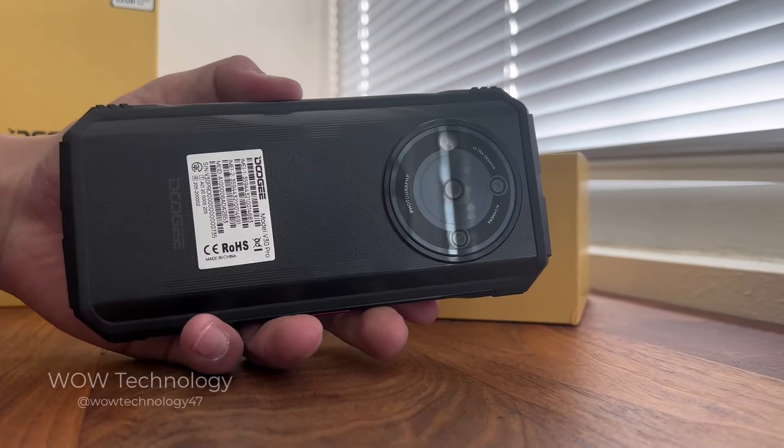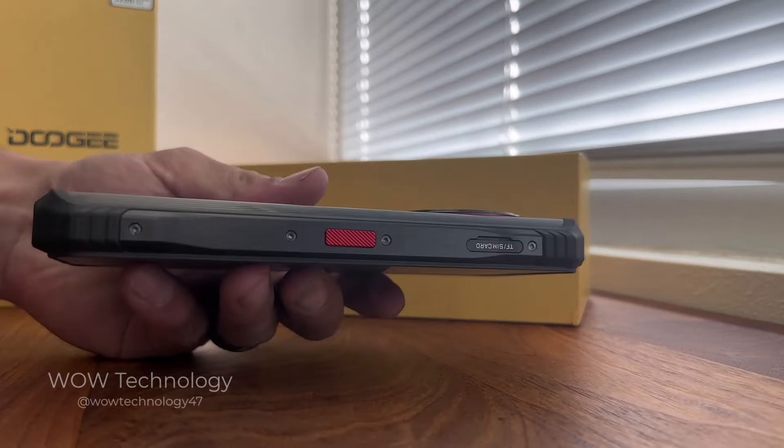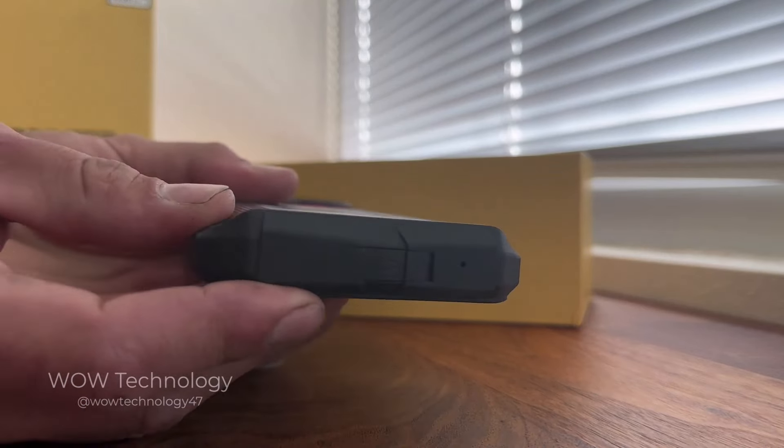The V30 Pro is equipped with a whopping 512 gigabytes of internal storage, which can be expanded up to 2 terabytes using a micro SD card.